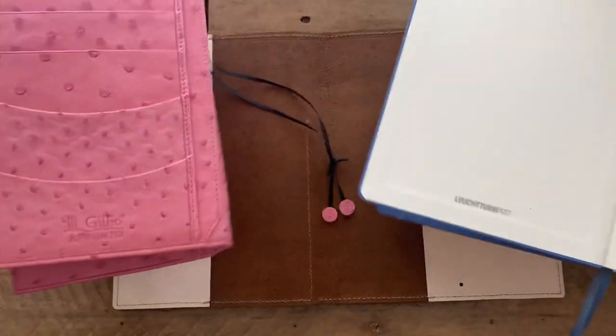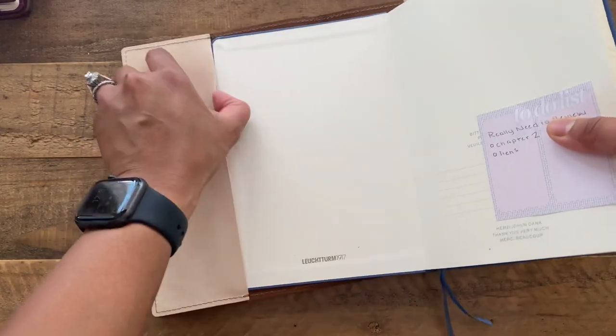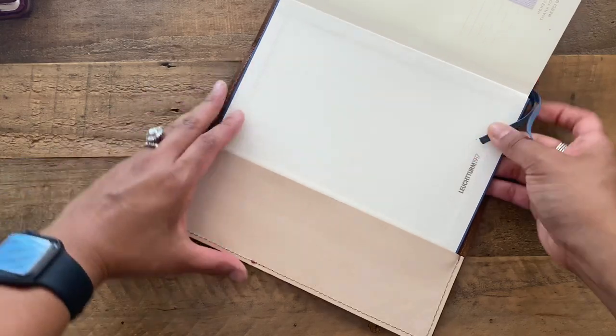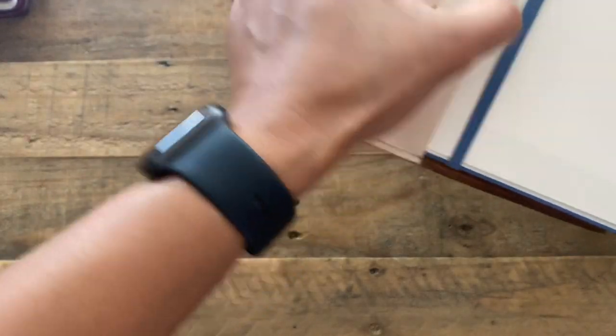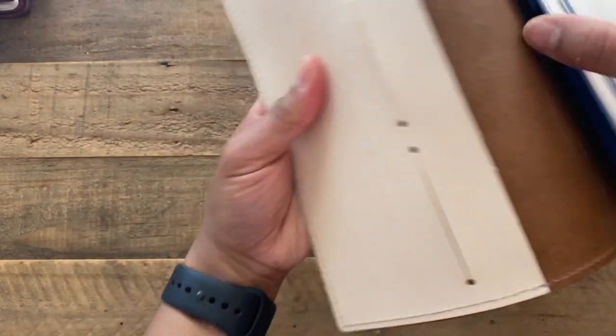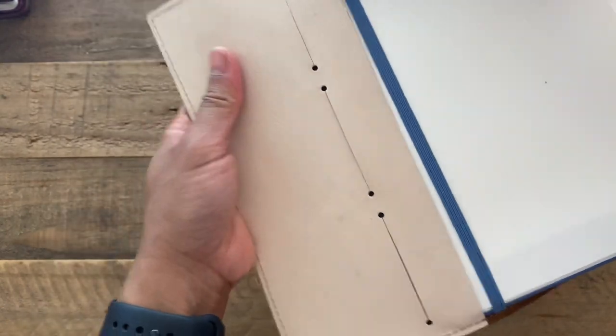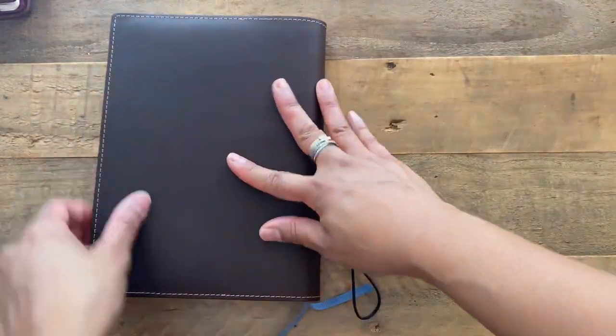I've seen Hobonichis inside the A5 folio from Sojourner but I've never seen a Leuchtturm. I actually contacted Dia on Instagram to ask her — since I know she has this cover — if she's ever put a Leuchtturm inside, and she said she has and it's a perfect fit, you just have to play with it a little bit. Nope, just have to tuck it in — and perfect fit.